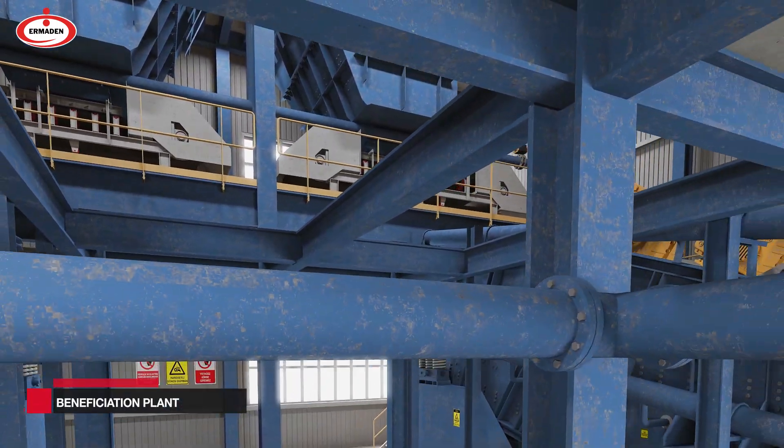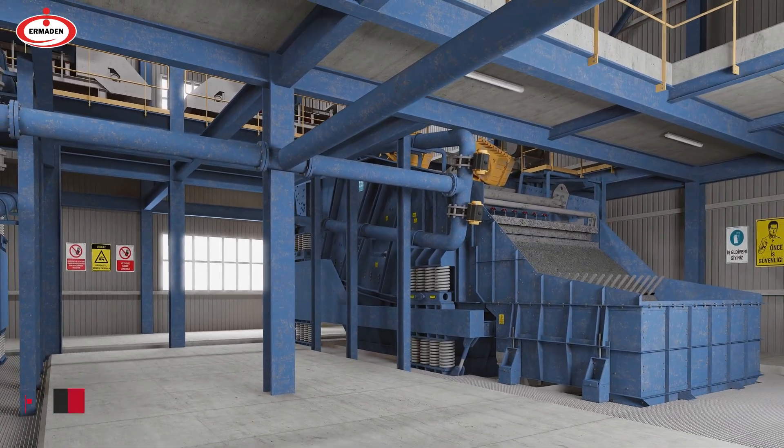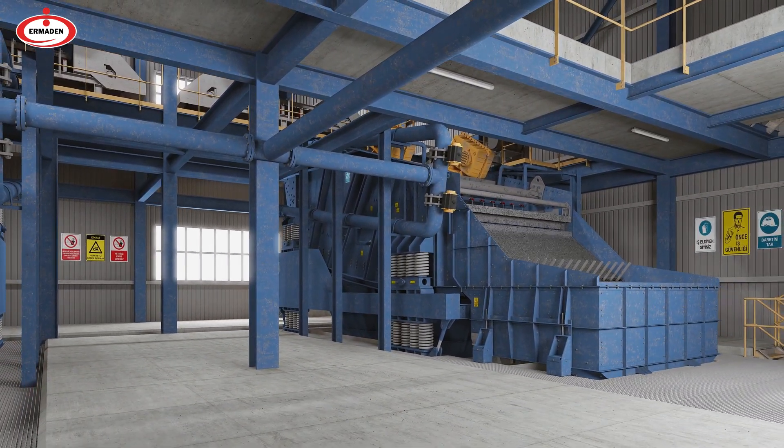The blended ore smaller than 10 mm, which comes to the concentration plant, is divided into three different sizes through a double-layered banana sieve.